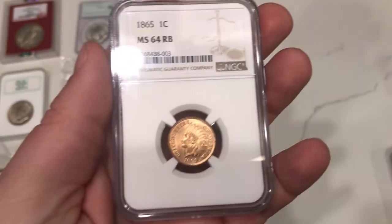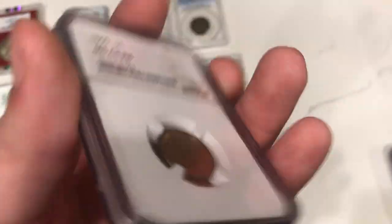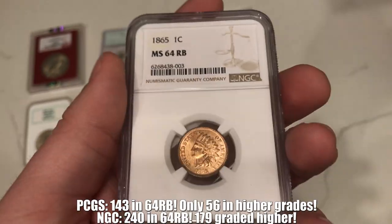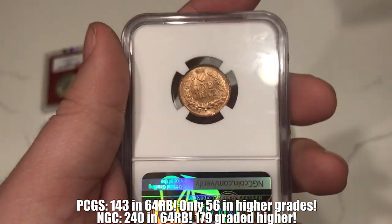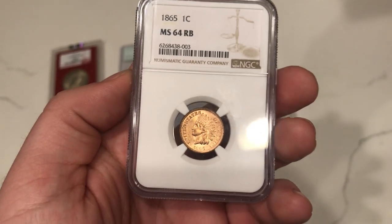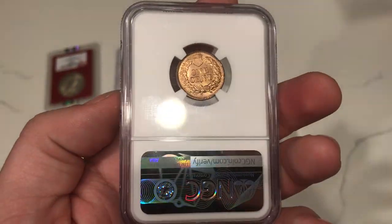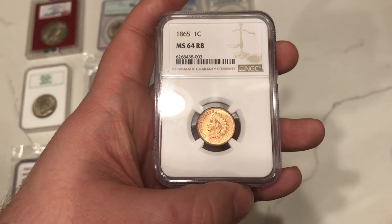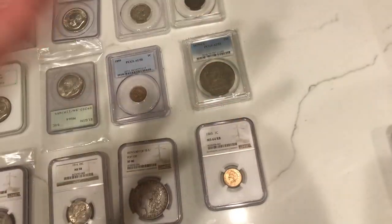This is an 1865 Indian Head Cent graded MS64 Red Brown by NGC. The quality is there, the luster is there. You'll find that with a lot of newer coins like Franklins and Kennedys, but you won't find the rarity. This coin is a little bit tougher, very hard to find, and you're going to pay a premium for it — around $650. Having this coin close to red is also a good plus, and that's kind of why I bought it. When you're buying stuff like this, you want that rarity, especially if it's going to demand a huge premium near a $700–$1,000 range.